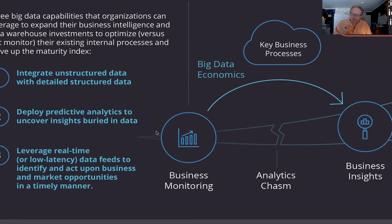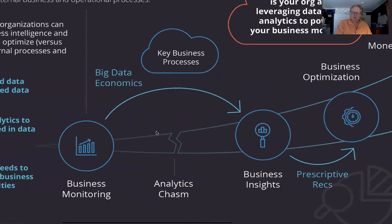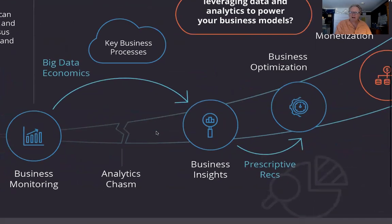By leveraging the economics of the data, I could uncover very individualized nuances about individual customers, individual products, and individual operations and processes, in order to cross the chasm — moving from reporting-centric to predicting what was likely to happen, uncovering predictive insights, propensities, tendencies, and inclinations buried in data. And if I could predict, then I could prescribe: delivering prescriptive recommendations and actions to help organizations optimize their key business processes.